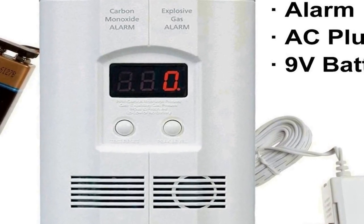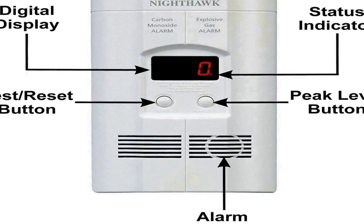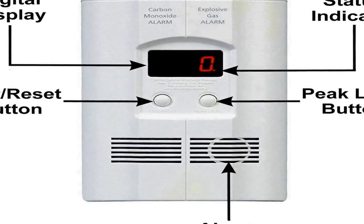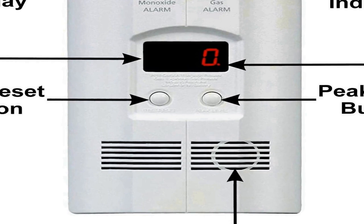Carbon monoxide alarms trigger 4 quick beeps followed by 5 seconds of silence, then repeat, displaying CO concentration. Gas alarms cycle 1 second on and 1 second off, with the gas type shown on the display. Features a loud pulsing alarm, low battery warning, and Earl's certified 5-year limited warranty. This unit detects both carbon monoxide and explosive gas in one device.